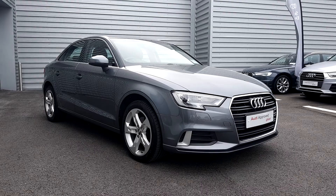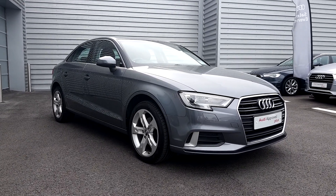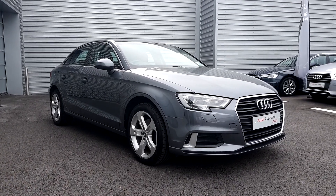This vehicle will come with a full 12 month Audi Approved Plus warranty. For any further questions or queries, please don't hesitate to contact us on 061-336-000. Thank you.